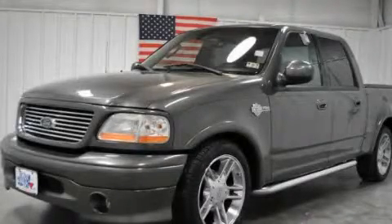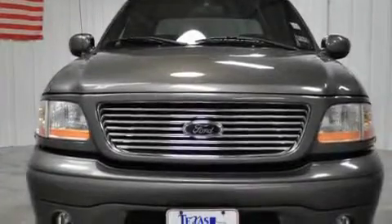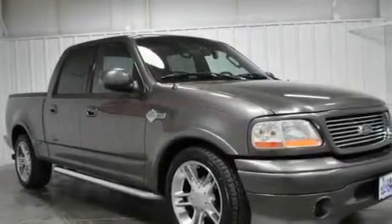This is a 2002 Ford F-150. It has the power to move what you need, and the look too. It has a 5.4-liter 8-cylinder engine and a 4-speed automatic transmission.